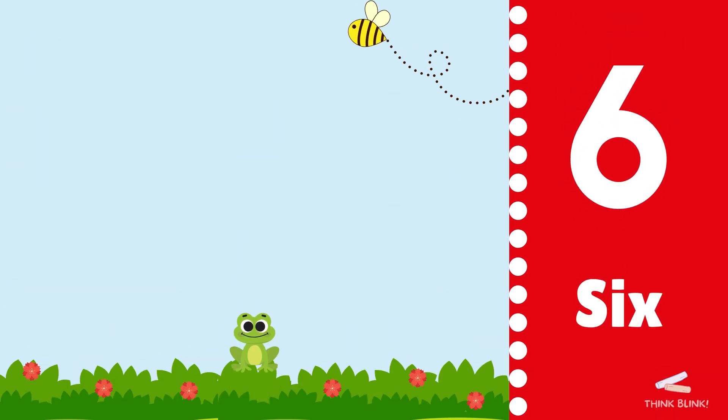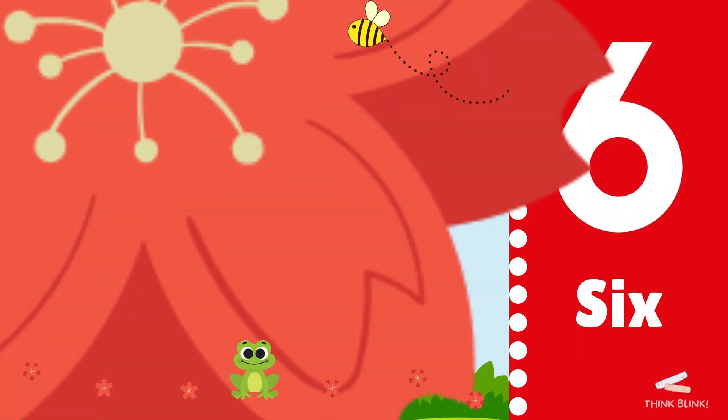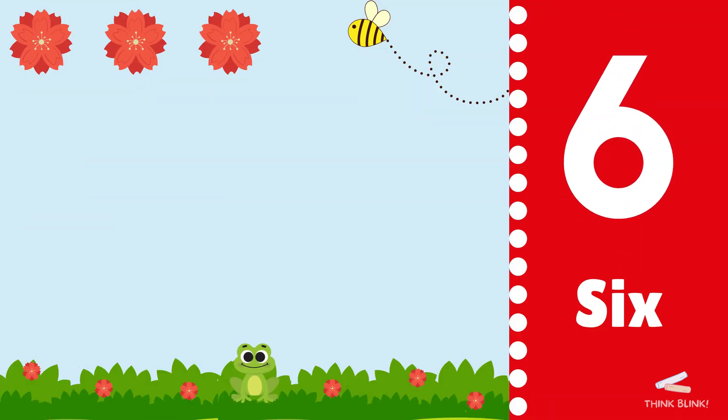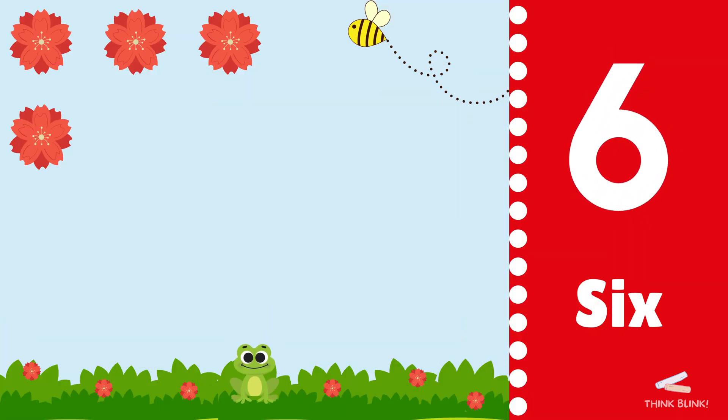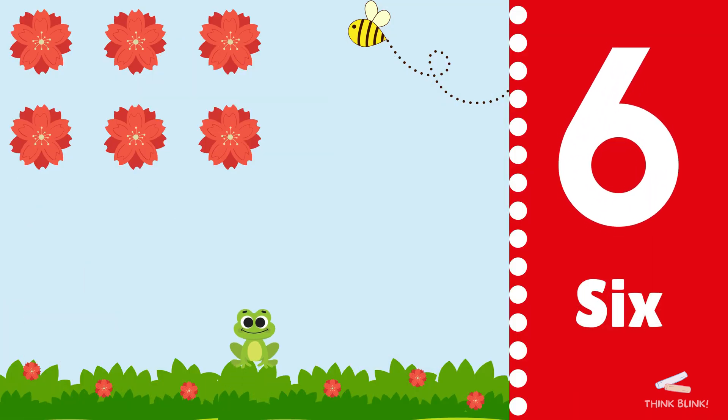Now we see six flowers. One, two, three, four, five, six. Can you say six?